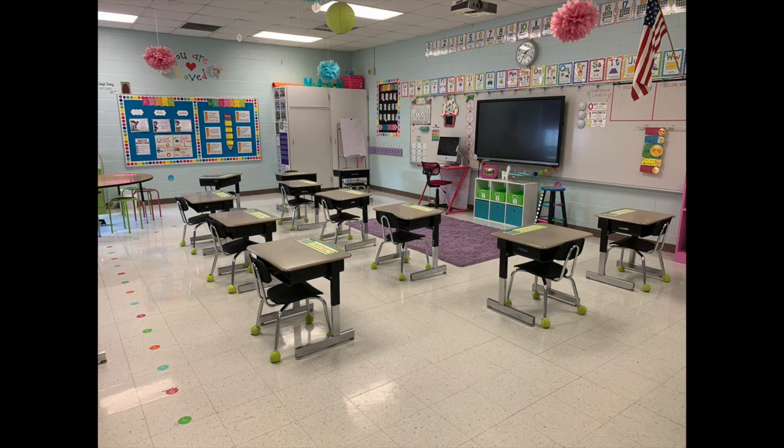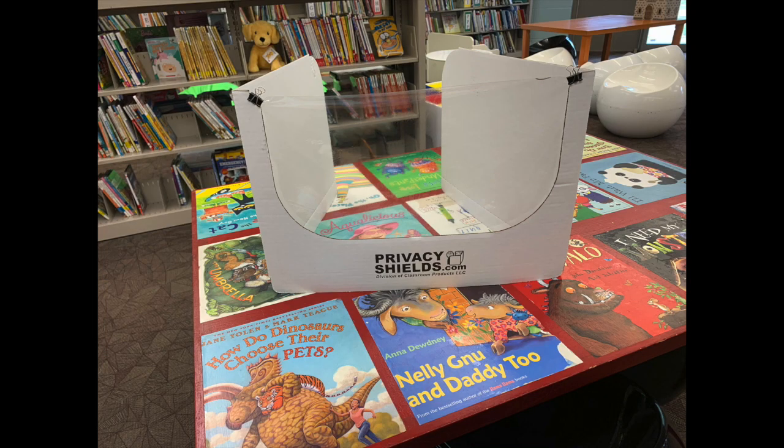One thing that will be available will be these little cubby-type guards. They're cardboard stands that have a film on the front of them, and these can sit around the students if needed. This will just act as an extra barrier to protect them from any potential transfer of any kind of germs.